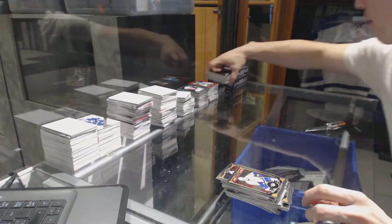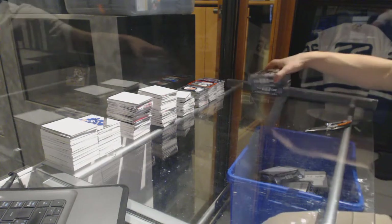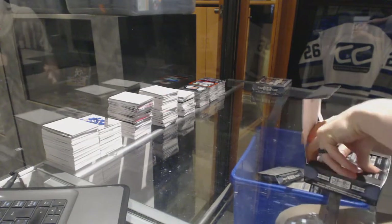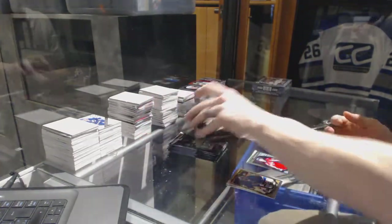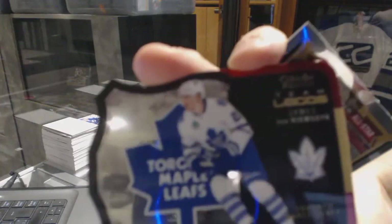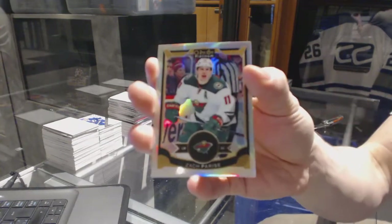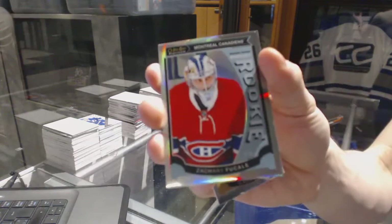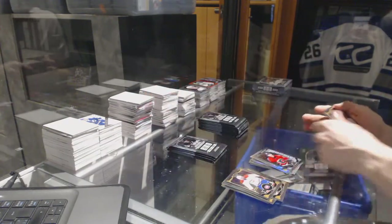And a Marquee Rookie for the Avalanche, Mikko Rantanen. And a Marquee Rookie for the New Jersey Devils, Mike Cammalleri. And a Marquee Rookie for the Capitals, Stanislav Galiev. Team Logo's Die Cut for the Toronto Maple Leafs, James van Riemsdyk. And a Marquee Rookie for the Canadiens, Charles Hudon. Rainbow for the Wild, Zach Parise. And a Marquee Rookie for the Hawks, Artemi Panarin. Marquee Rookie Rainbow for the Montreal Canadiens, Zach Buchli. Rainbow for the Lightning, Steven Stamkos. And a Marquee Rookie for the Flames, Sam Bennett.